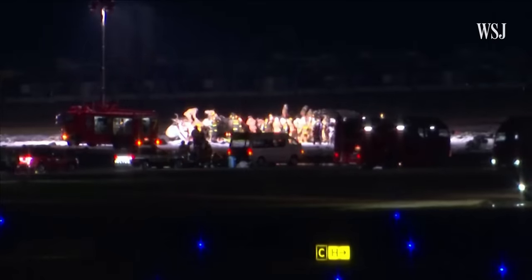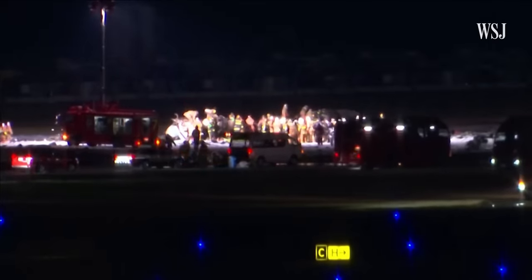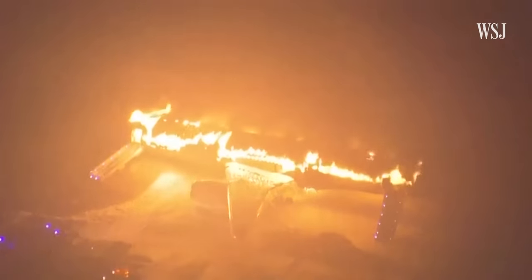Five of the six crew members on the smaller jet died. But the nearly full Airbus A350 jet managed to evacuate safely in under 20 minutes. There were lots of things about that aircraft that helped to protect the passengers. Here are some of the factors that led to this successful evacuation.